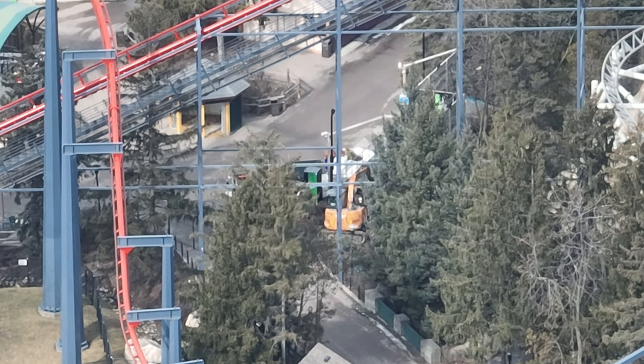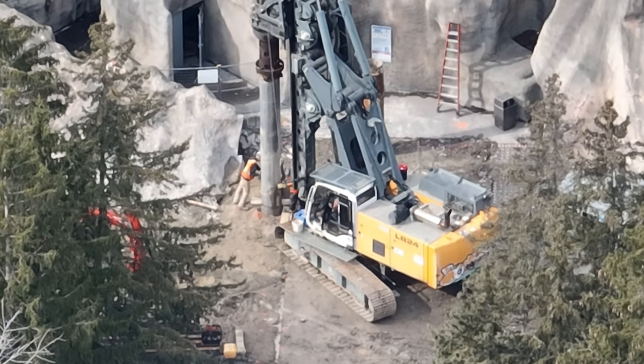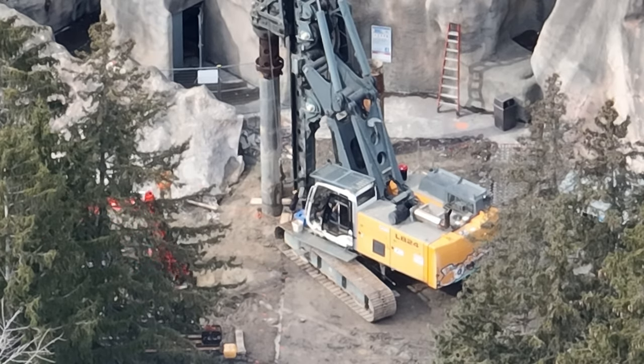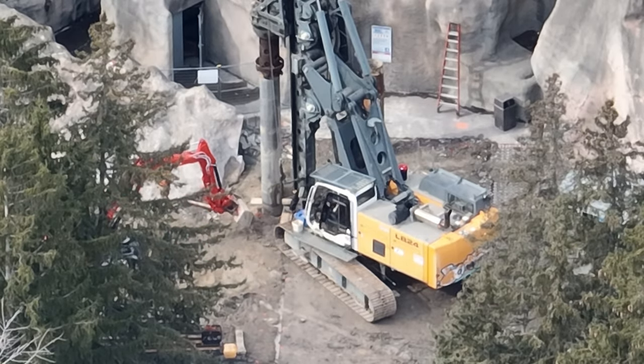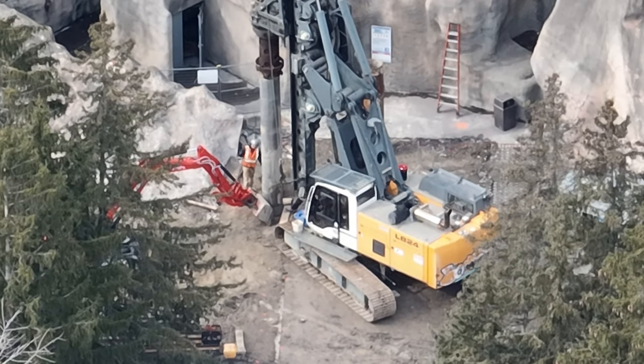Outside of that, nothing else to report on in terms of the 2025 coaster. Wonderland does have a video coming out in the next week or two. Subscribe to our Patreon if you want immediate updates on the construction happening at Wonderland — these videos are always a day delayed. I'm going to head out and fly, and get ready for the podcast tonight. Have a good one, guys!